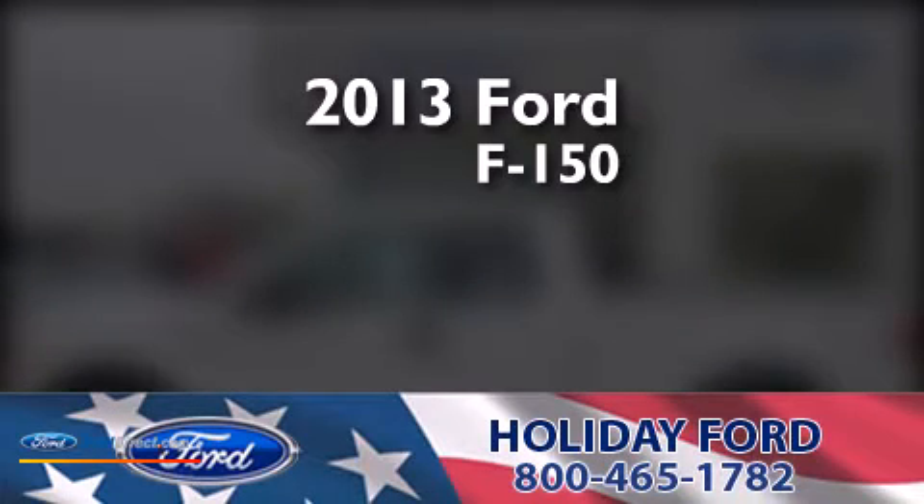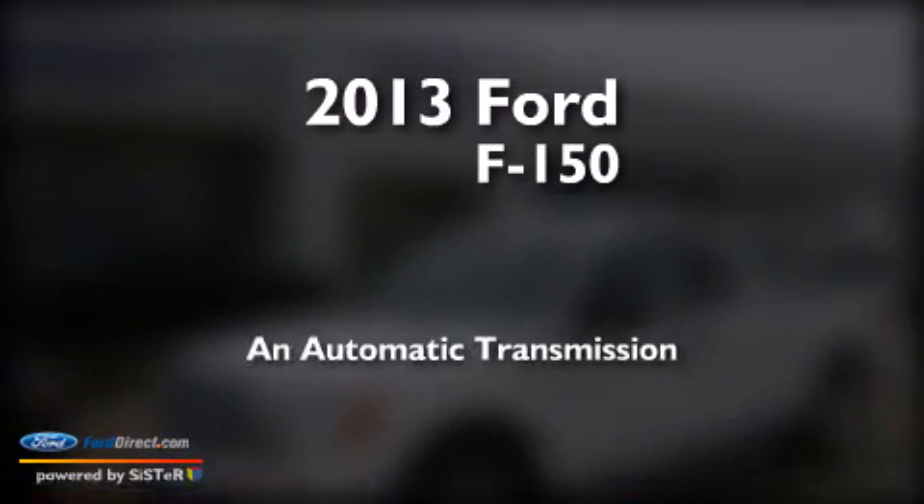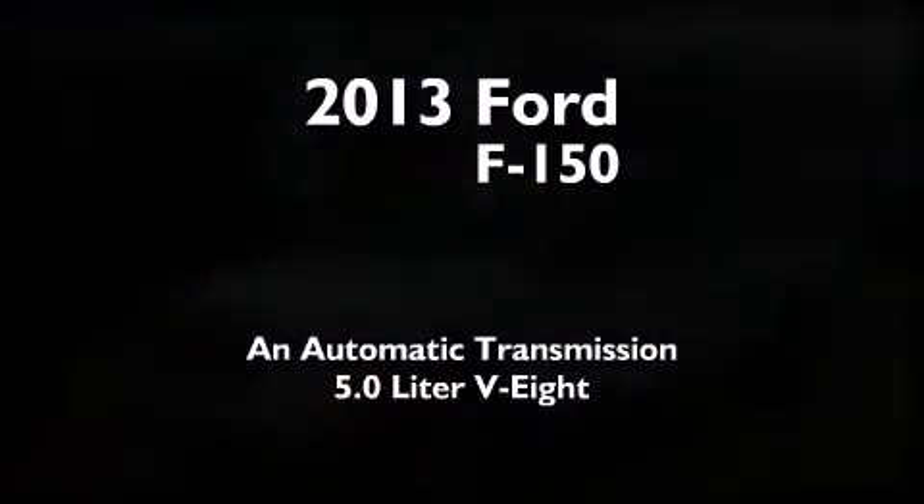This is a brand new 2013 Ford F-150. This truck has an automatic transmission and a 5.0-liter V8.